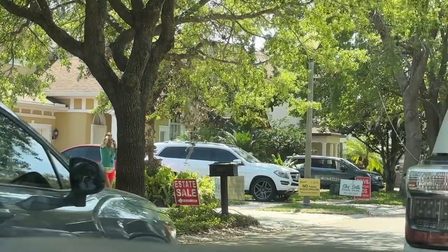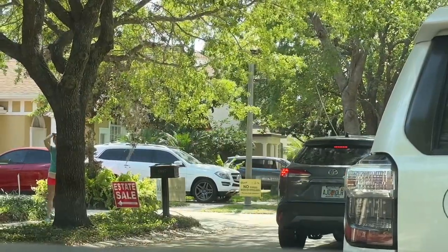We were just driving, going to the bank and then going on a walk, when we saw an estate sale sign. We followed it into a neighborhood and Matt went inside because I didn't want to leave Mickey in the car. Matt said he found some pretty good stuff inside, so we're going to see what they have.